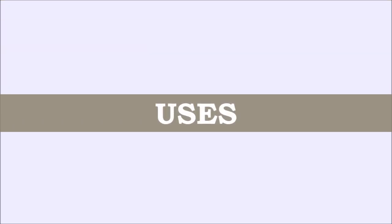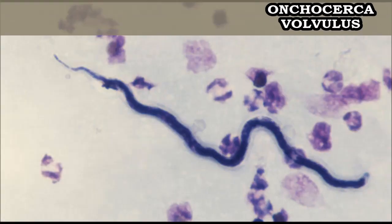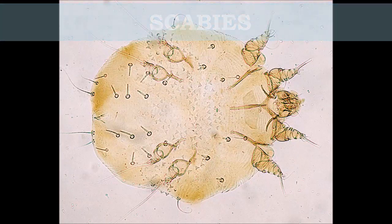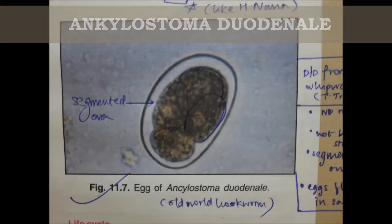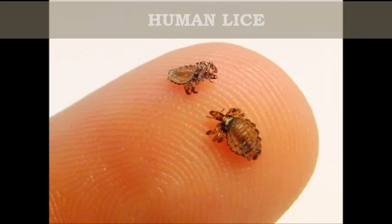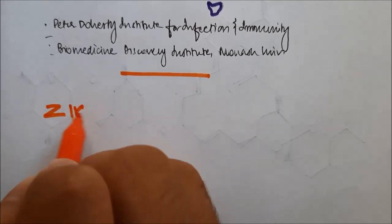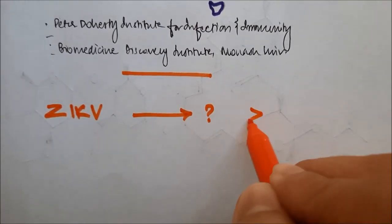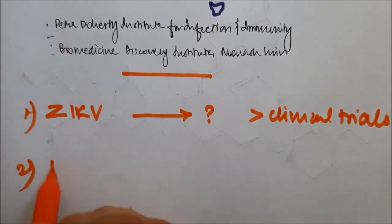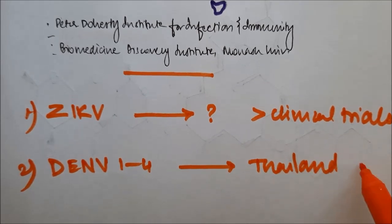A quick look at the other established uses of ivermectin: it's used in Strongyloides stercoralis, Onchocerca volvulus, scabies, Ancylostoma duodenale, lymphatic filariasis, human lice, and in animal lice — it's used off-label but it's a pretty effective treatment. It's also been studied in the Zika virus; however, it requires more clinical trials for us to know whether it was effective or not.